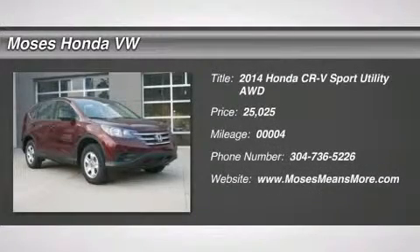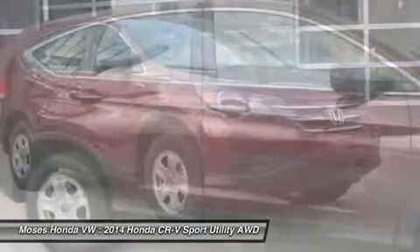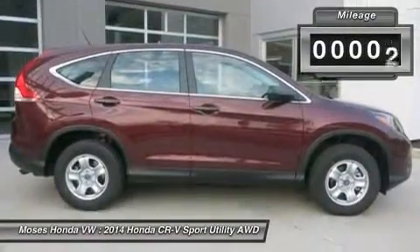You'll love this 2014 Honda CR-V. This is a car you'll want to take home. With 4 miles, it features automatic transmission and an exterior color of maroon. Call us and be the first to open the car door today.